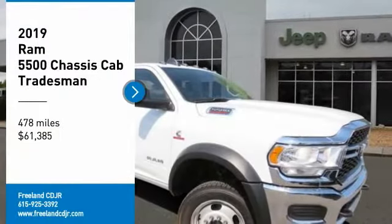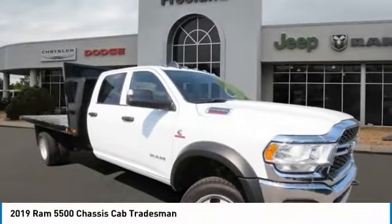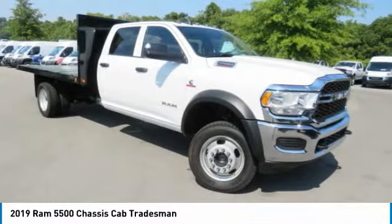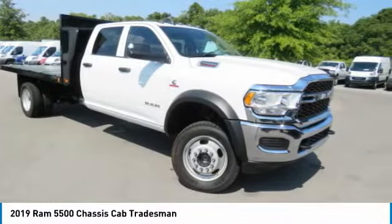Looking for the right vehicle? Check out the 2019 Chassis Cab. The Ram Chassis Cab screams heavy duty. The ability to tailor this truck for your needs will leave you little reason to look at anything else.